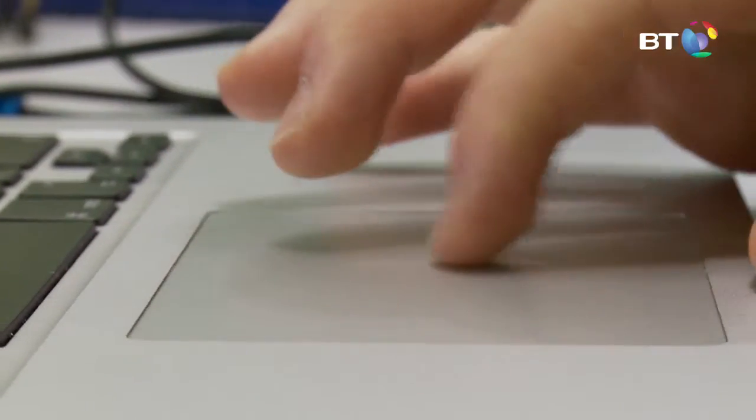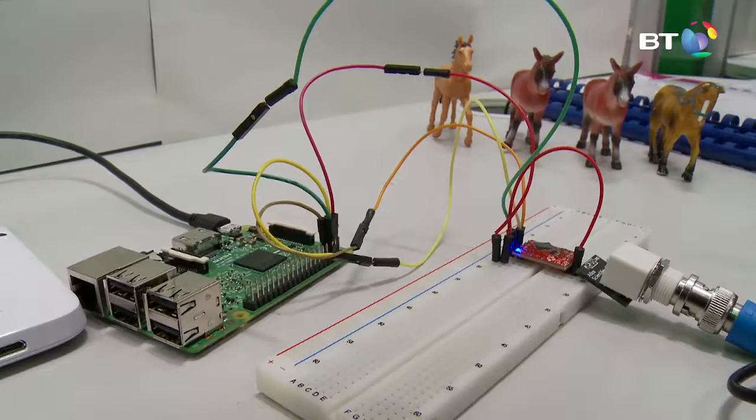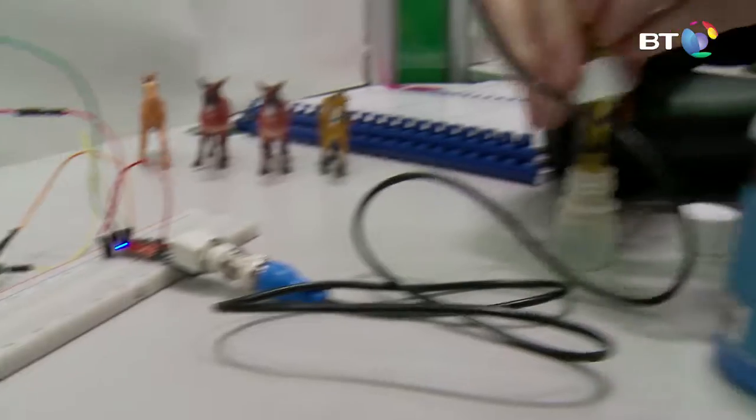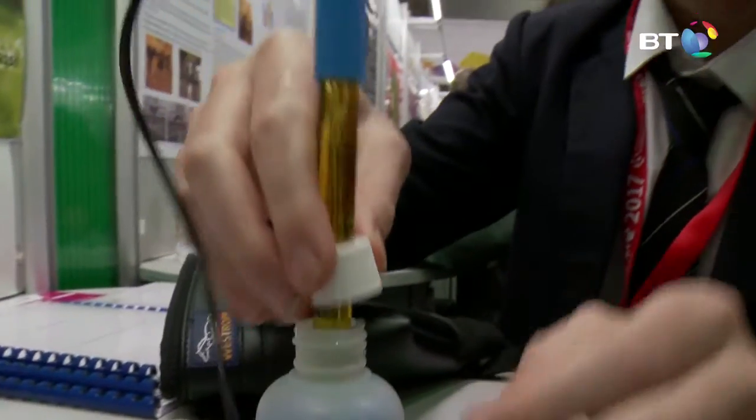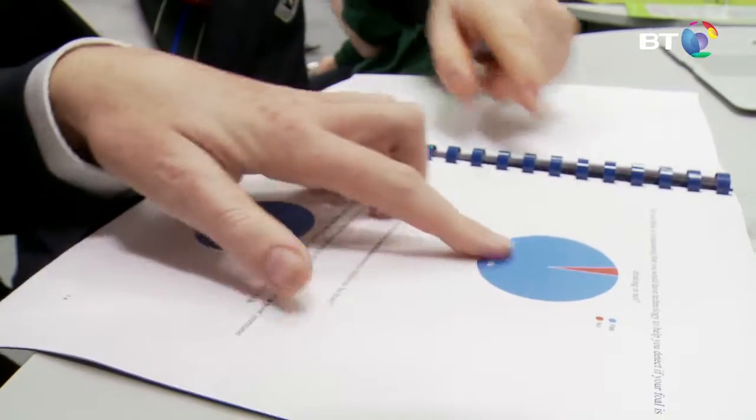We found that when a foal doesn't drink, the mare drops milk down her inner leg. What we've done is developed a sensor that will detect the milk dropping down the mare's leg, and once the sensor detects the milk it will send an alert to the carer of the foal. We found that a pH sensor would be the best way to detect the milk. Mare's milk has a pH of 8.2 to 8.4, so when our pH sensor detects a pH of over 8, it sends the email.